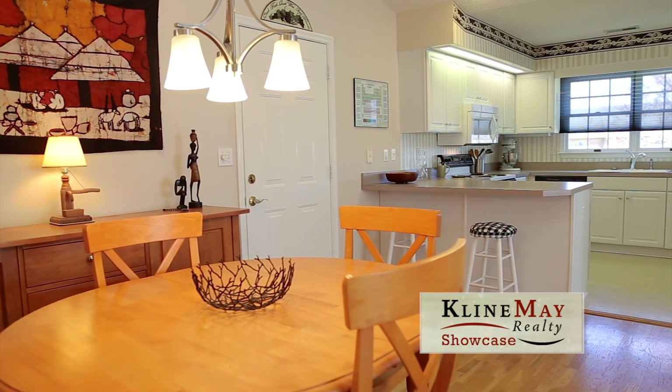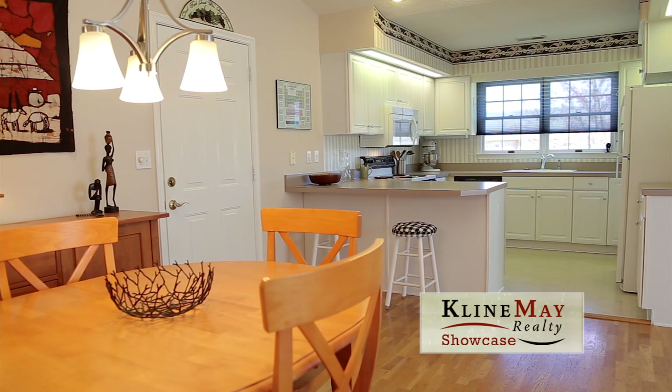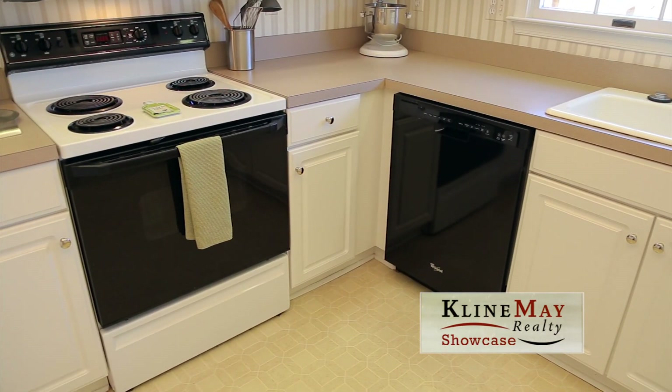The open-concept kitchen offers lots of countertop and cabinet space, and for the avid chef there's an additional pantry located off the dining room.